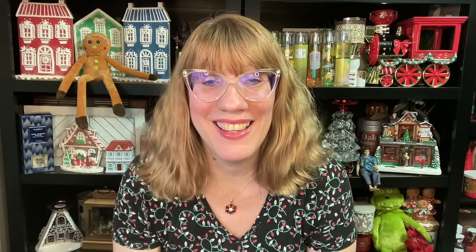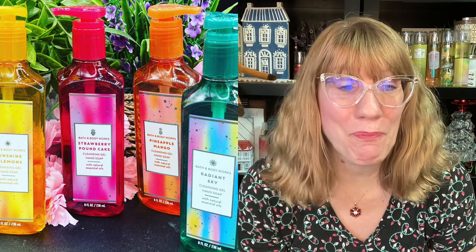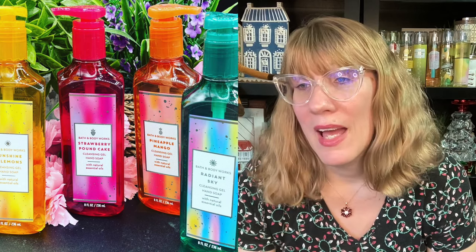Remember this collection? Sunshine and Lemons, there's the other lemon one, Strawberry Pound Cake, Pineapple Mango, and Radiant Sky. I liked the gel formula packaging, so I remember getting those. And then Tropical rolled around around mid-February. We had Honolulu Sun, Pink Pineapple Sunrise, and Watermelon Mojito. I did like those bottles — they're so pretty. I'm kind of obsessed with the bottles.